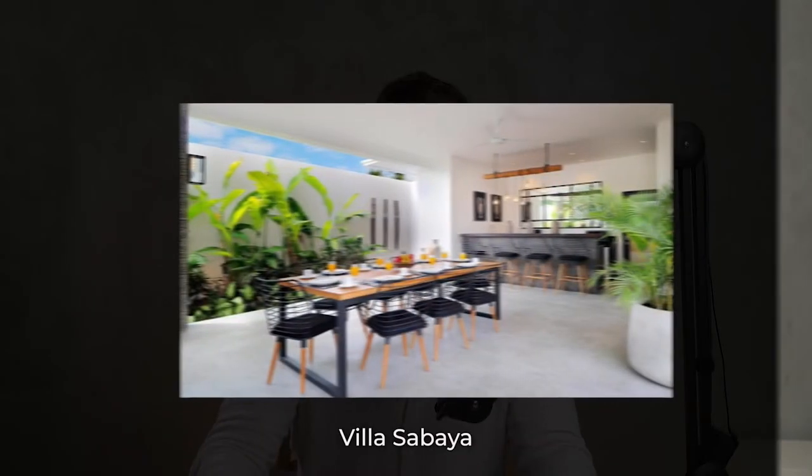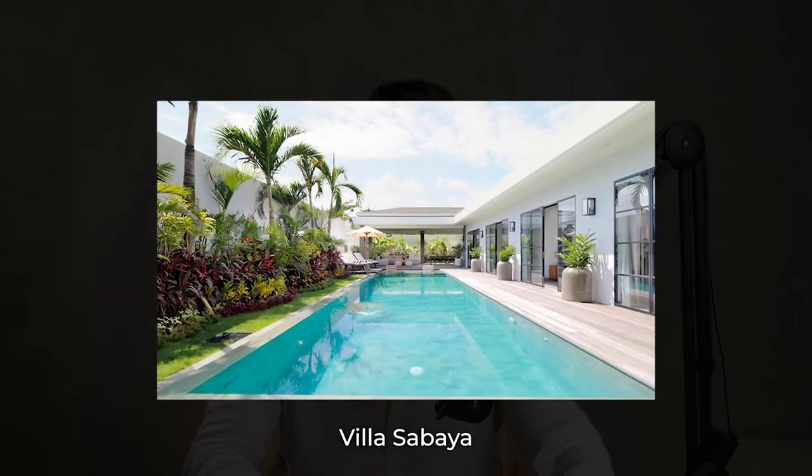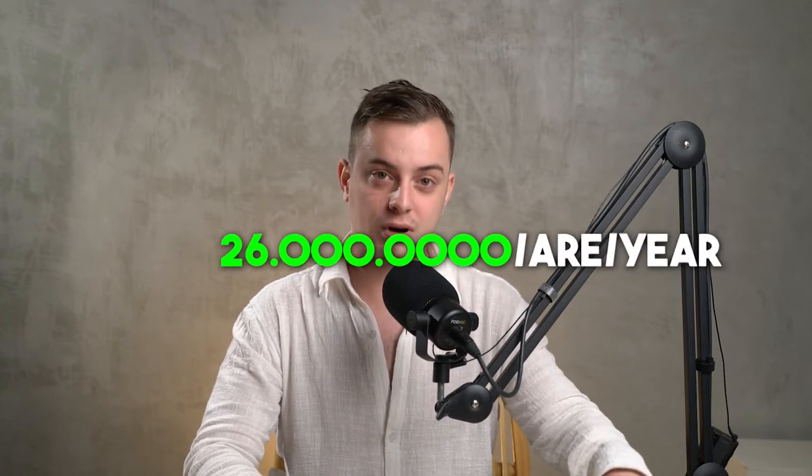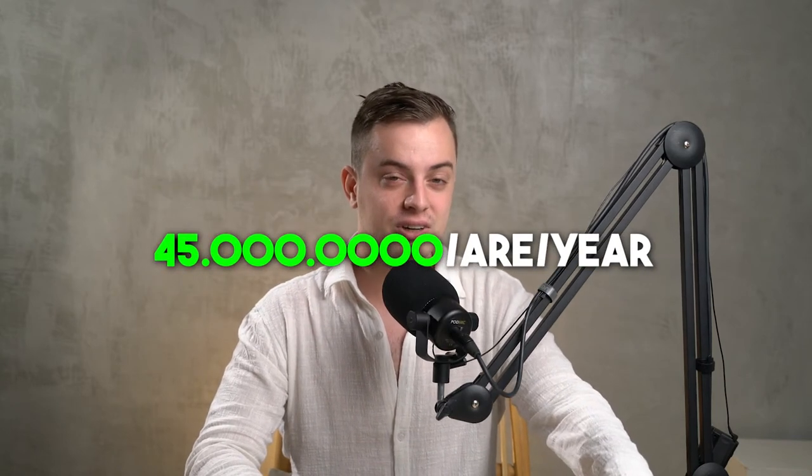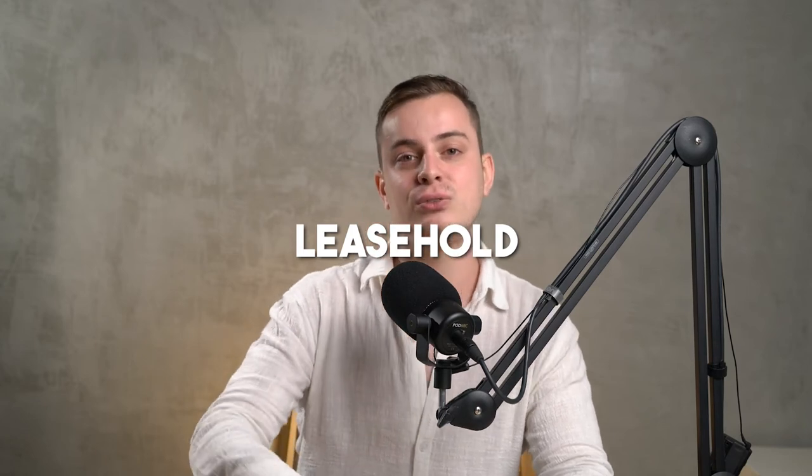For my villa, Villa Sabaya, I can buy an additional 15 years at the same market rate I paid when I first purchased it. I bought that land at 26 million IDR per are per year, and right now it's valued at around 40 to 45 million per are per year — meaning my land has nearly doubled in price. I choose leasehold because it's in my name and doesn't belong to an Indonesian person. With freehold you also need to give them a percentage when you sell, which is a gray area I don't feel safe with. With leasehold I own it for 25 years plus a 15-year extension — I'm 23 now, meaning I'll be 63 when the property is no longer mine.